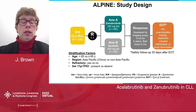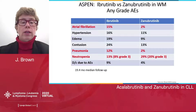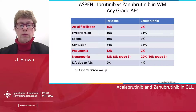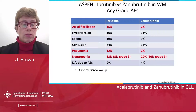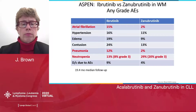The Alpine study is a head-to-head registration trial in relapsed refractory CLL comparing zanabrutinib and ibrutinib, and this is ongoing awaiting events. There is, however, a head-to-head trial in Waldenström's comparing ibrutinib to zanabrutinib. On the subject of adverse events, zanabrutinib demonstrated a favorable profile with much reduced atrial fibrillation at 2% as opposed to 15% with ibrutinib, reduced hypertension, edema, contusion, and pneumonia much lower despite higher neutropenia — which is usually manageable with growth factor if needed. Discontinuation due to adverse events was also half that of ibrutinib with zanabrutinib. There is no reason not to expect similar data with CLL.